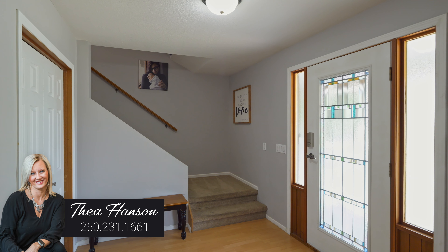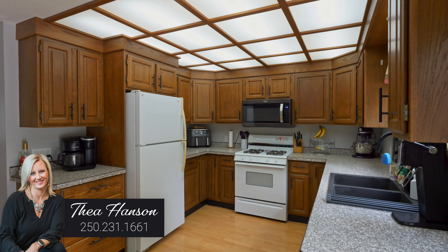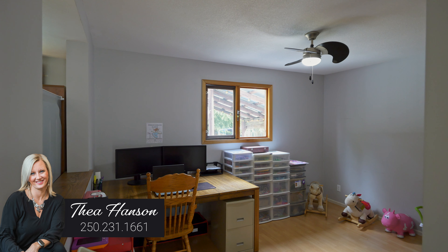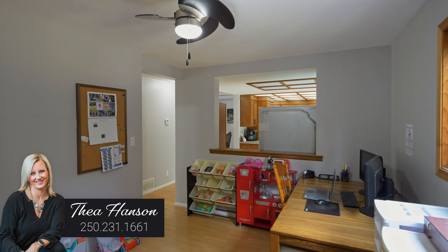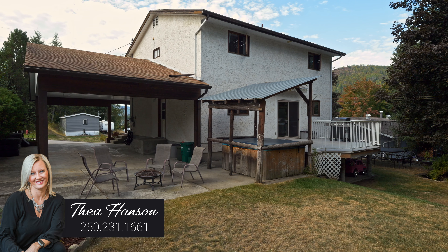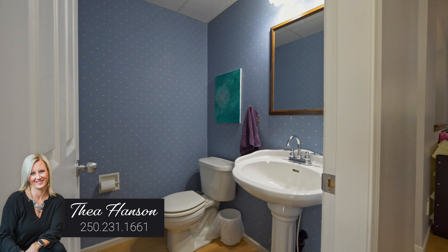The main floor has a great entry space, an open dining and living room, plus a great size kitchen with family room right off of the kitchen. It also flows out to your great size deck and private backyard. You also have a mud room and a two-piece bathroom on the main level.